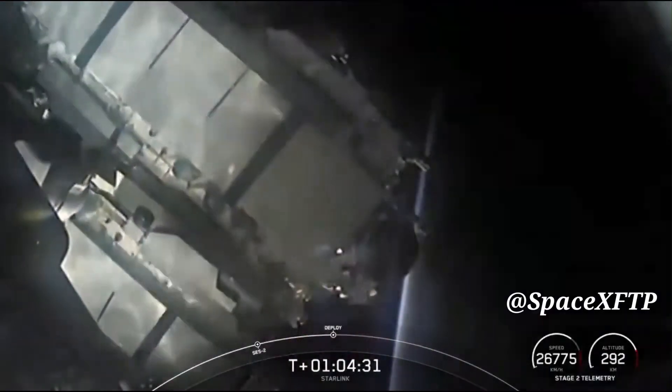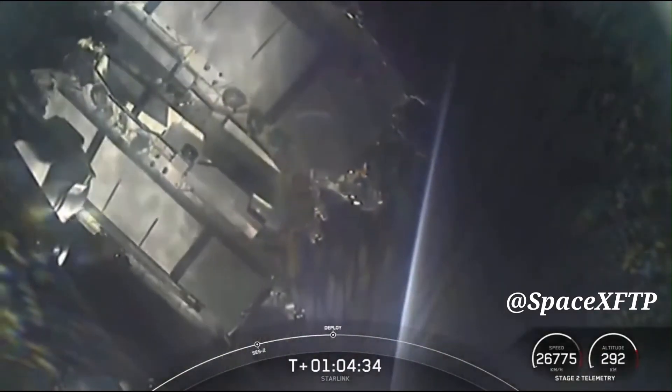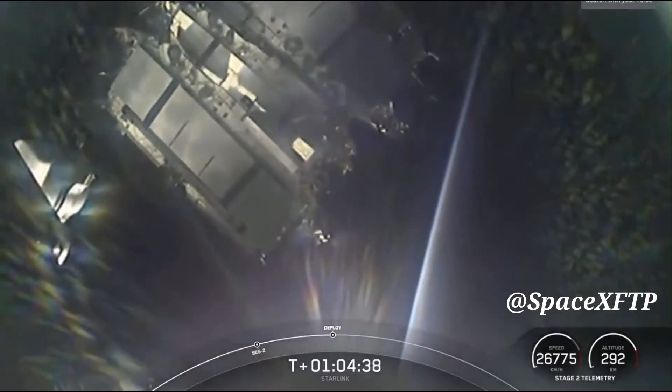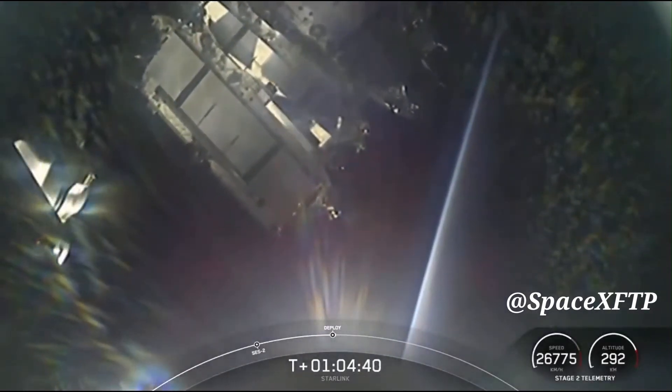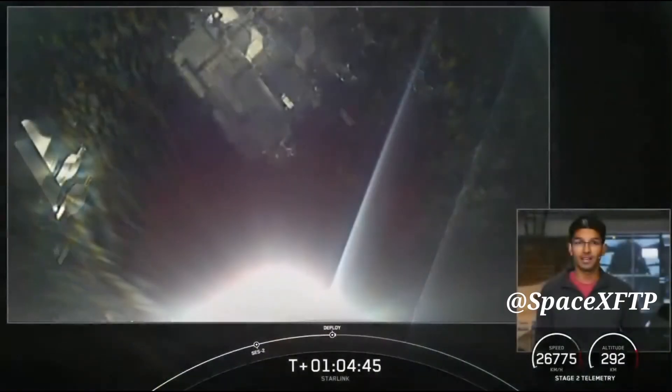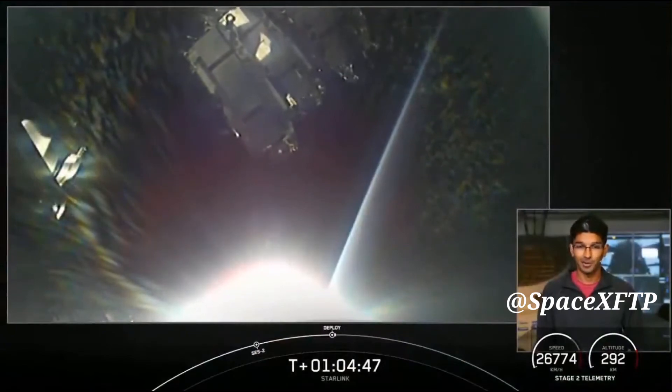Shortly they will deploy their solar array. Wow, that's a beautiful shot of Earthrise in the background. Shortly they will deploy their solar arrays and then over the next few days and weeks they'll start to distance themselves. They've got onboard ion thrusters and that'll help them make their way into their final operational orbit.